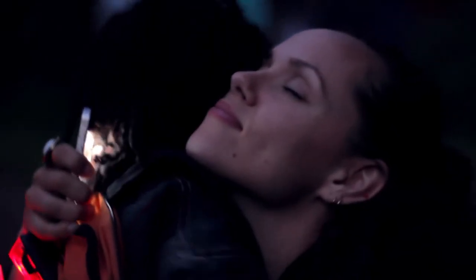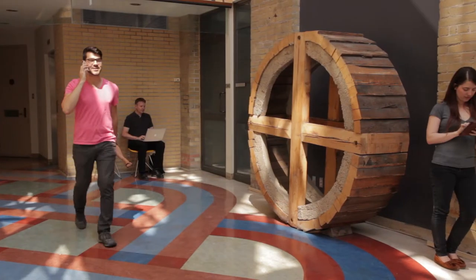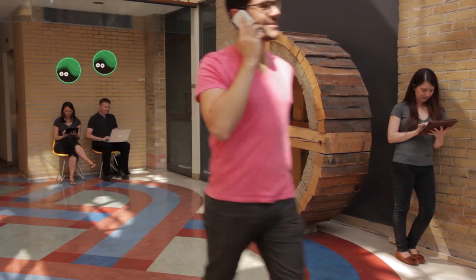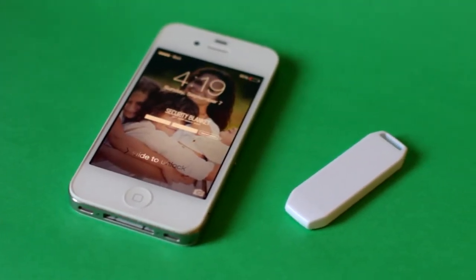Even if you don't have or know a child, by simply downloading our free Security Blanket app from the App Store, you will help expand our network for finding lost kids. It operates automatically, looking for lost kids 24-7 without draining your battery.